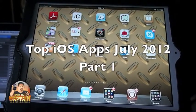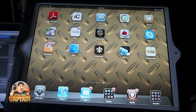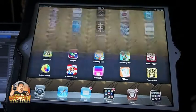Hey YouTube, it's Mitch at iPhoneCaptain, and boy have I got a lot of new information to share with you. Today is July the 12th, 2012, and we had two new applications hit the App Store today.